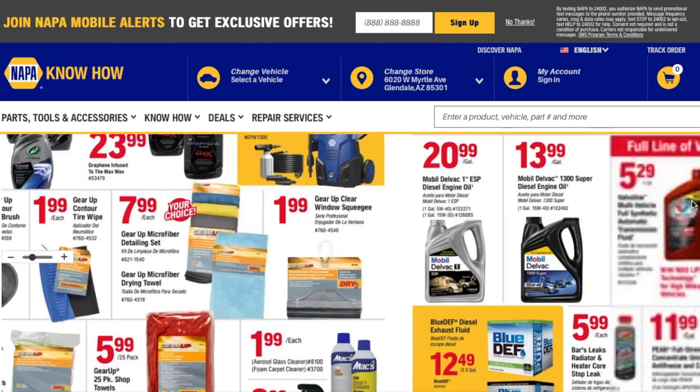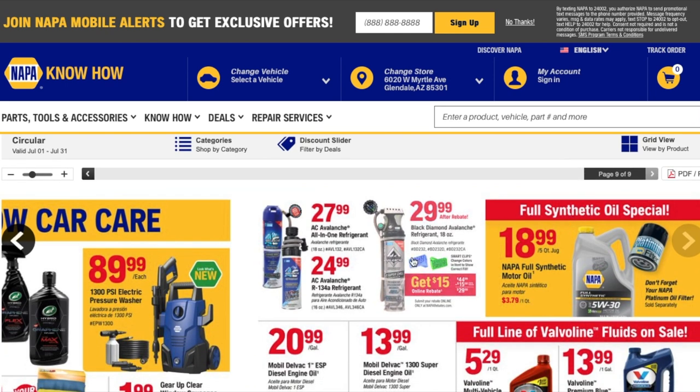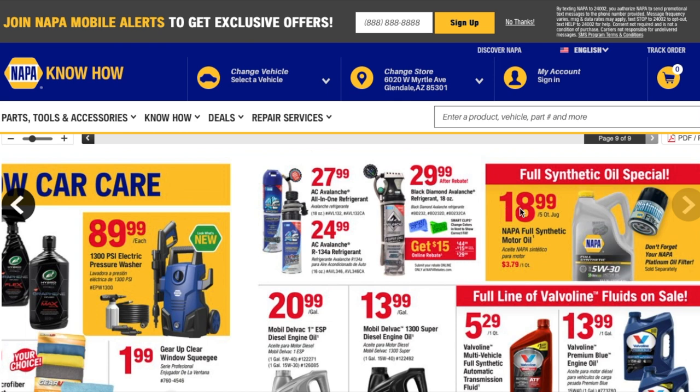Given the heat here in Phoenix, you gotta have one of these. There's a deal on NAPA Phoenix synthetic oil for $18.99, and don't forget a platinum oil filter — though the filter is not included with this price. You're basically getting the oil for about $3.79 a quart, which is a pretty good deal.